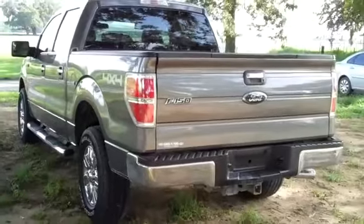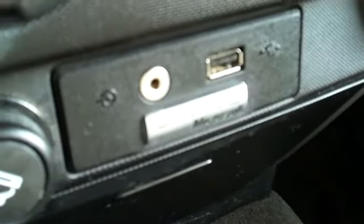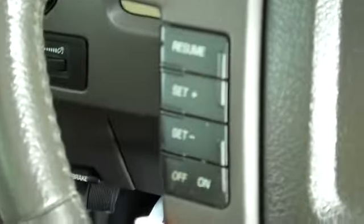Now let's take a look inside. We have a CD player with AM/FM radio, Sync by Microsoft, and there's your auxiliary jack and USB port, media controls and cruise control on the steering wheel.